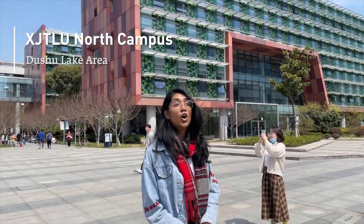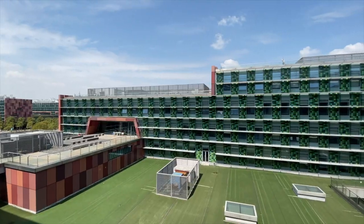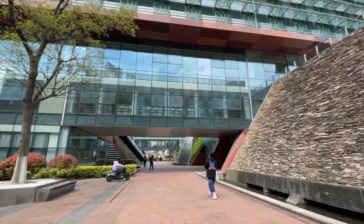Hi guys, welcome to the north campus. It's been about 15 years since it was built. So now how about we get on to the first question?